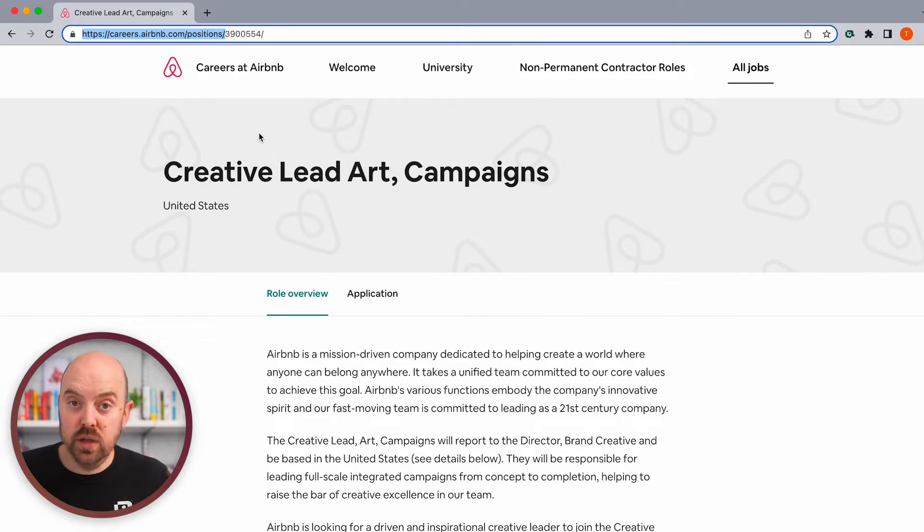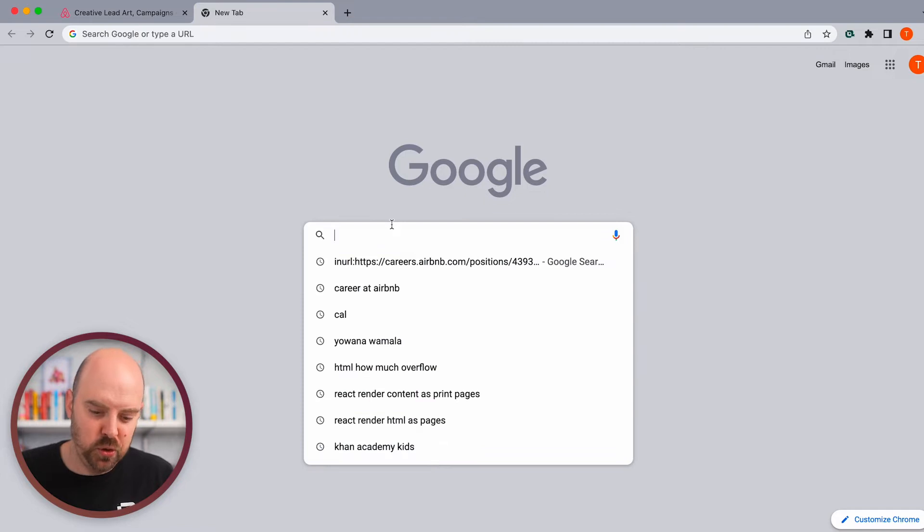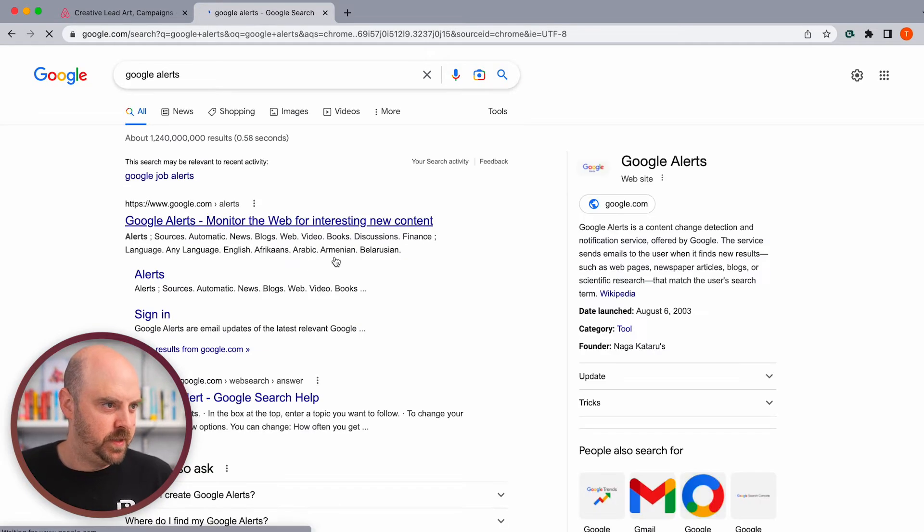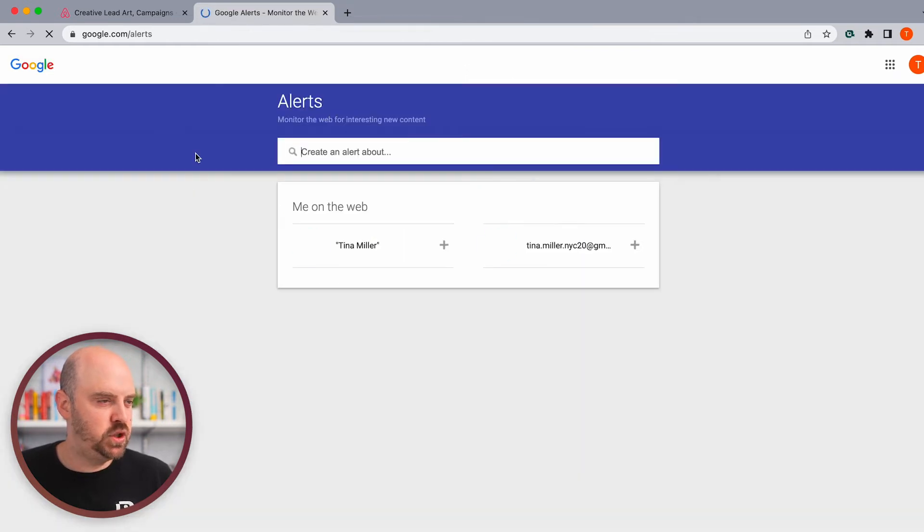Google has a really cool feature called Google Alerts. We'll just Google 'Google Alerts' — kind of meta there. The URL is super simple: google.com/alerts. You can use this for anything — if you want to get notified about a new product at a store — but we're going to use it for jobs. We want to know if a new job gets posted to Airbnb's career page. If there's any changes, we want to know. Then we'll actually filter it as a second step.